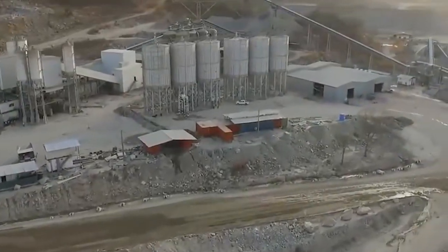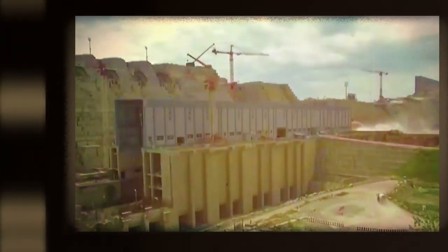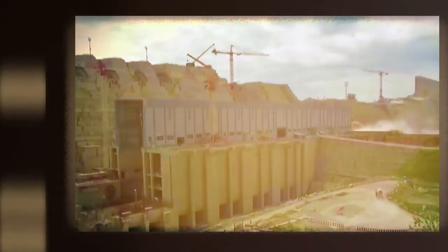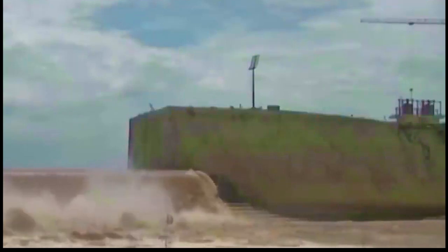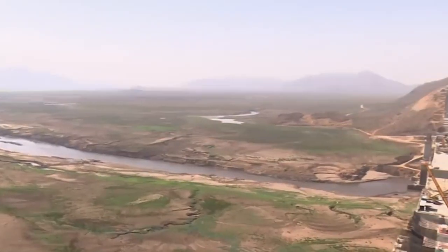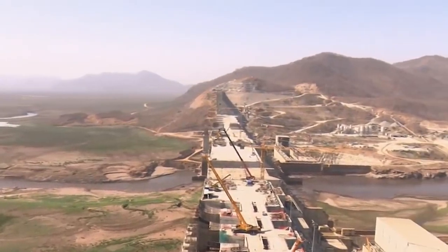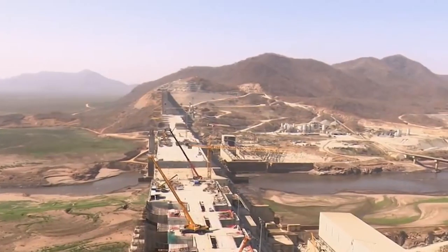With a blacktop finish to maintain a dry interior, the Saddle Dam is at 600 meters above sea level and is closer to the border than the main dam. At full supply, the reservoir at the back of both dams will have a storage capacity of 74 kilometers cubed and a surface area of 1,874 square kilometers, 640 meters above sea level.